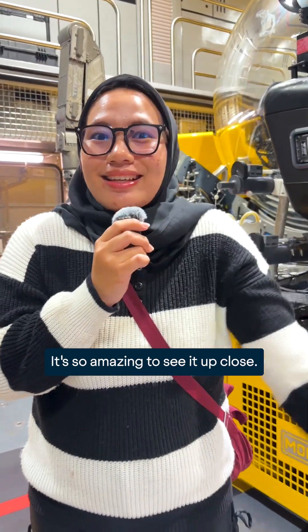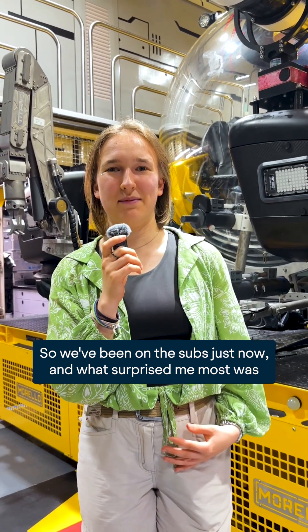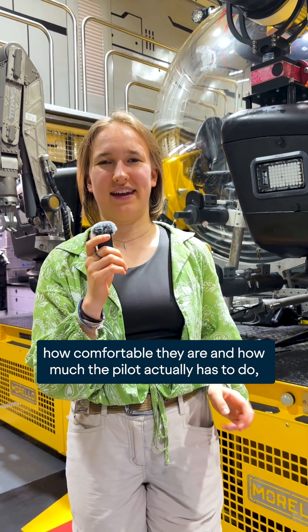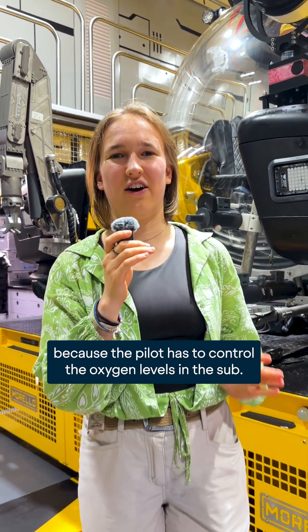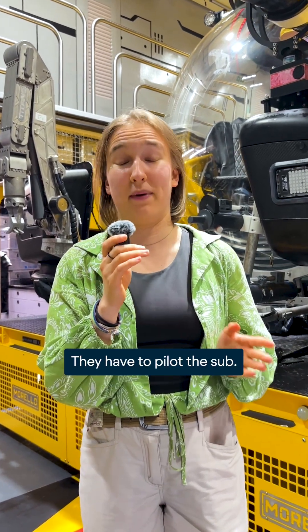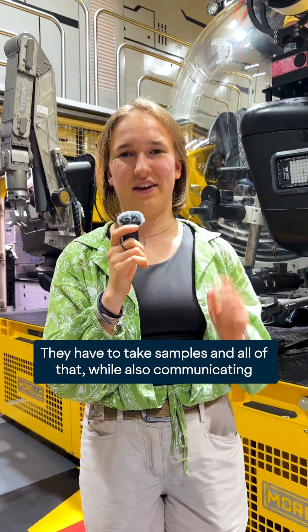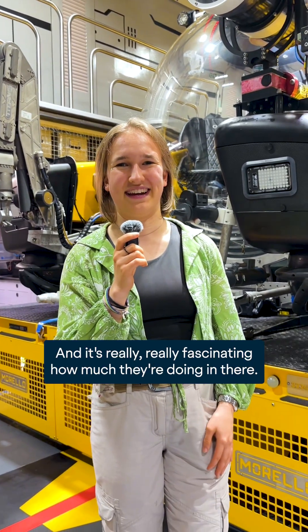It's so amazing to see it up close. We've been on the subs just now and what surprised me most was how comfortable they are and how much the pilot actually has to do — the pilot has to control the oxygen levels in the boat, pilot the boat, take samples, and all of that while also communicating with the top. It's really really fascinating how much they're doing in there.